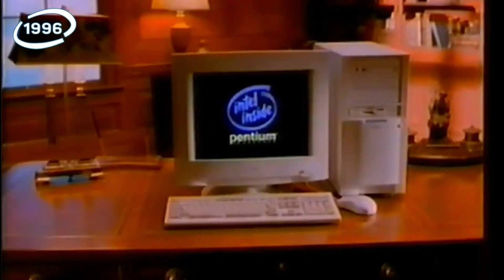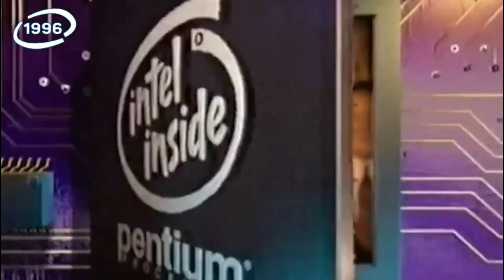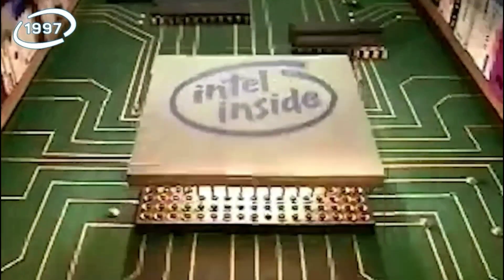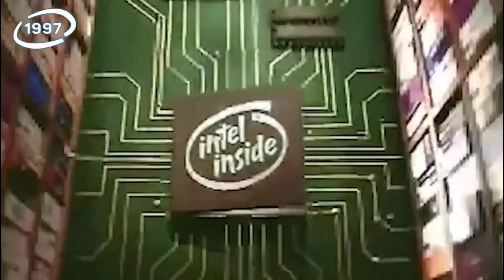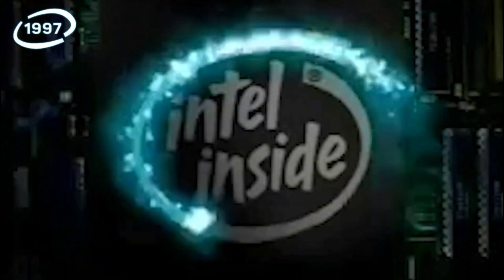Packard Bell — that you have the Pentium Processor. We're up today and tomorrow. So check out computers with Intel. The computer inside. Intel. The computer inside.